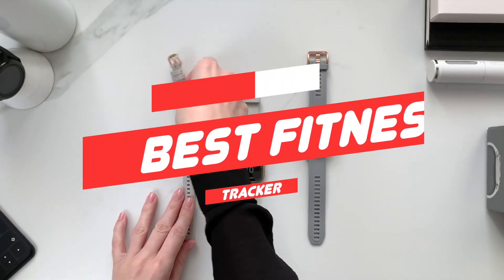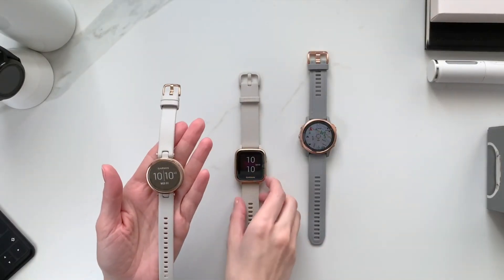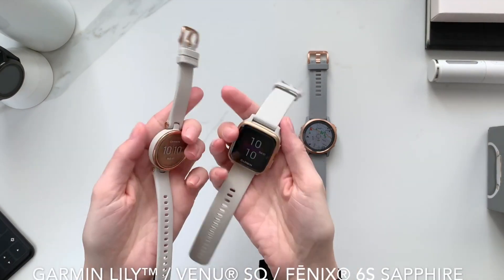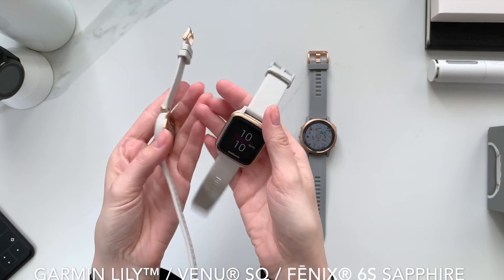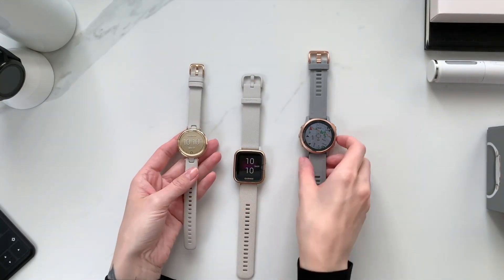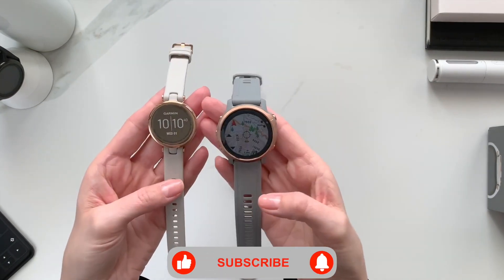The Garmin Lily is a smartwatch designed specifically with women in mind, by women. It has a slimmer profile, a more attractive face, and thinner band than any of Garmin's previous devices. Features like menstrual tracking are available on your wrist by default, and setting an emergency alert to a contact is a simple matter of repeatedly tapping the touchscreen.